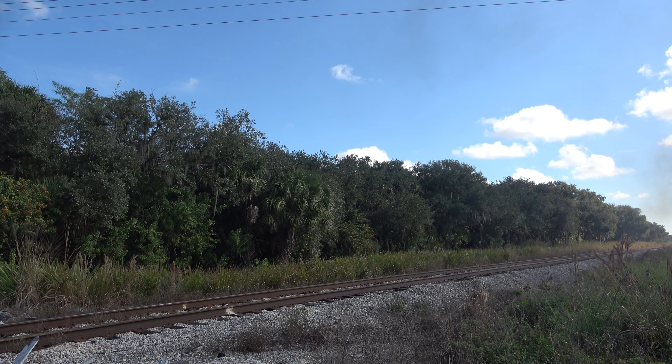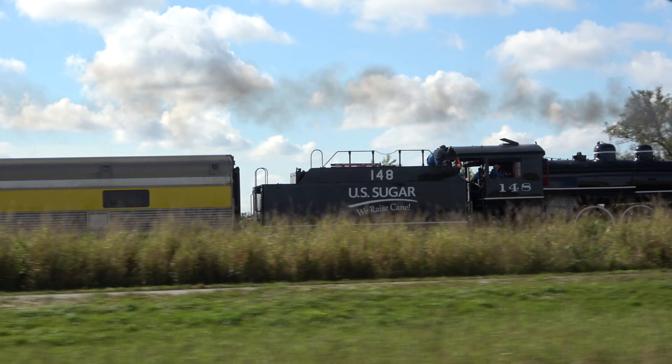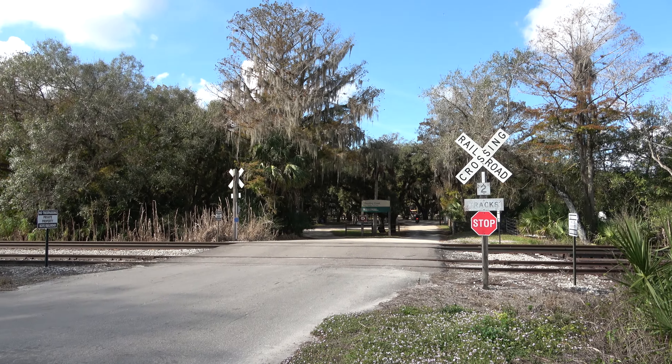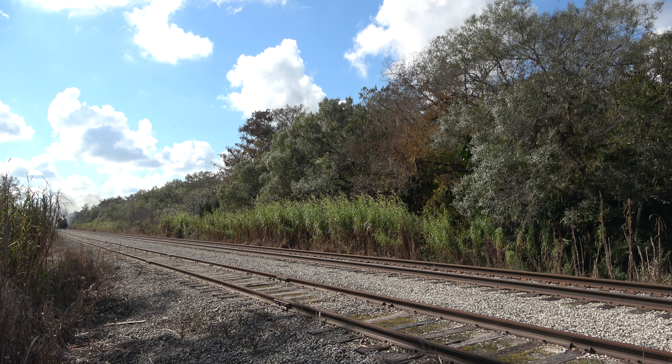It certainly is the Sugar Express. Even with the Alco's warp speed, my dad and I were pleasantly surprised at how easy it was to gain ground on the excursion. Moving from one side of Palmdale to the other, we were excited to pull up to the Fish Eating Creek Park and its country crossing. Surrounding the creek are tall weeds and steam trains, making me feel as if I was living out a scene in a Land Remembered.